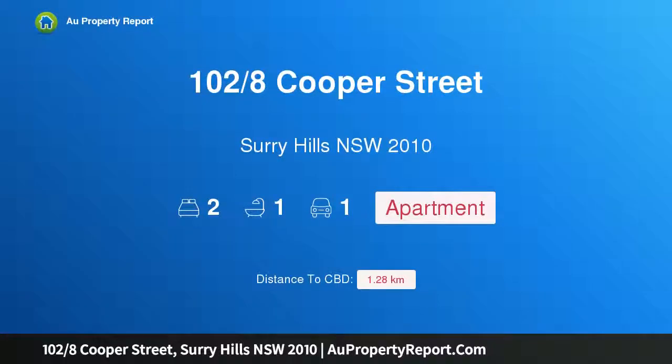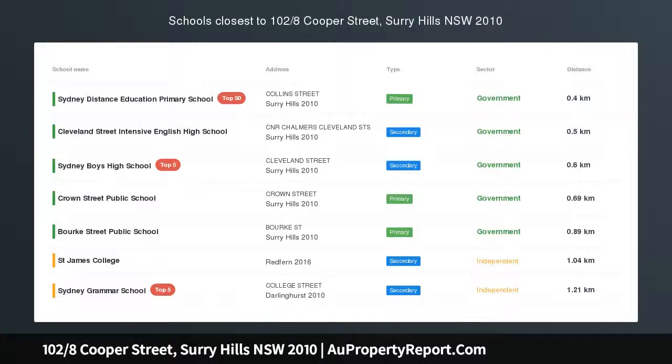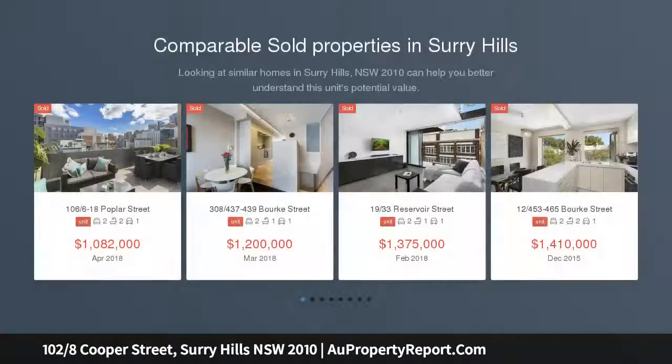Hi, I am glad to introduce property 102, 8th Cooper Street, Surry Hills, New South Wales 2010 — an Icon apartment with security car space, situated on level one of the sought-after Icon building in the heart of the Surry Hills fashion district.